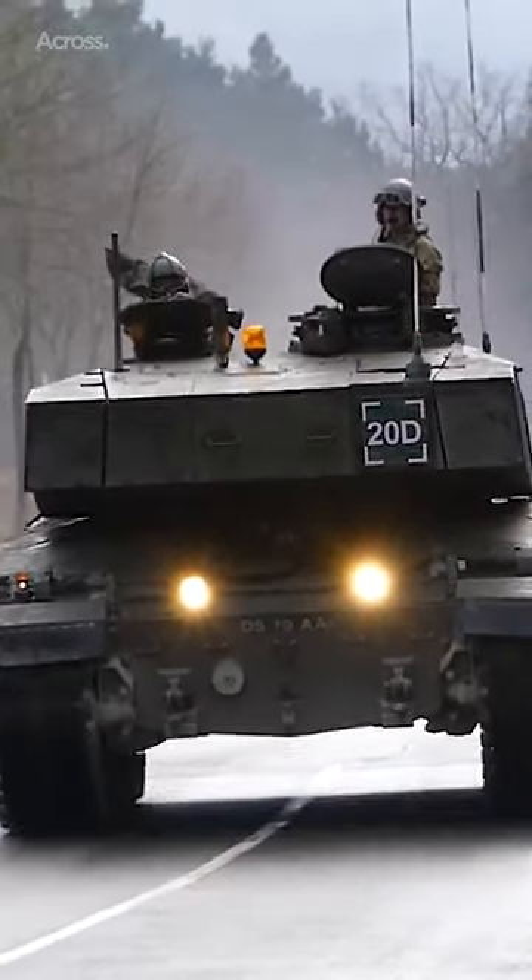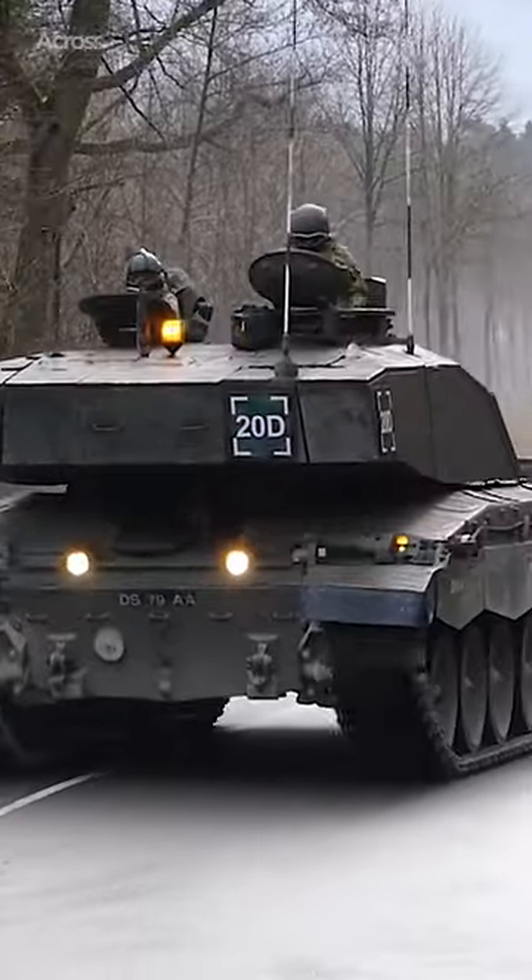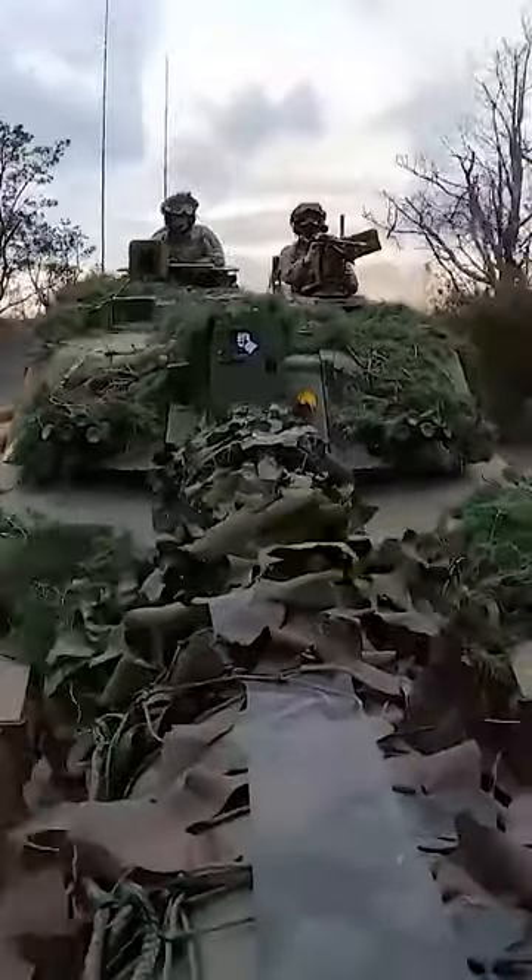The British Challenger 2 is a main battle tank that has been used on operations in Bosnia and Herzegovina, Kosovo, and Iraq.